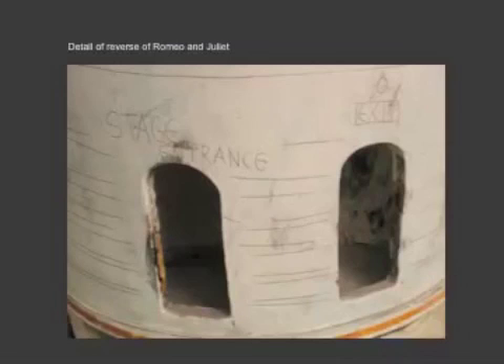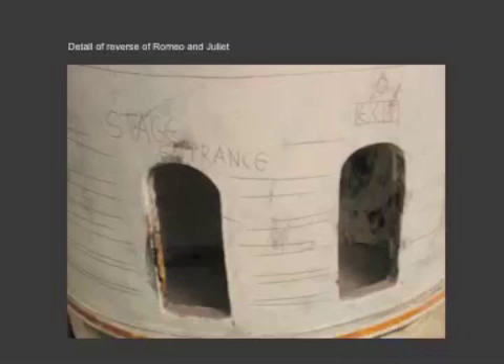They also kind of show his humorous side, I think. Here's the back of the Romeo and Juliet — the stage set, the entrance and exits. Poore completed a number of projects for friends, incorporating tile and sculptural elements. This wonderful relief nude sculpture was part of a fountain in her kind of Art Deco shell, and this was for a little garden pavilion — we have the Hudson River right down here — designed for Ben Hecht again.